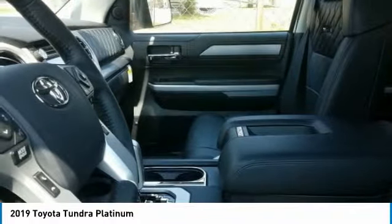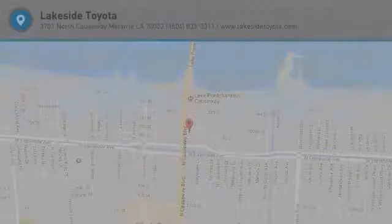This beauty will make even your house keys jealous. Drive it today!